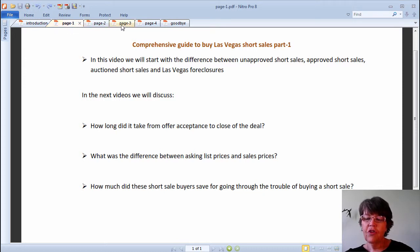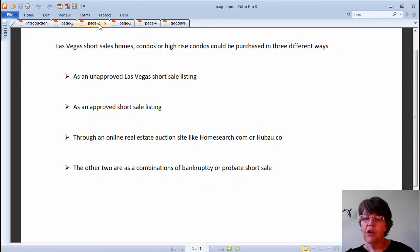Las Vegas short sale homes, condos, or high-rise condos could be purchased in three different ways — two others being a combination of bankruptcy or probate short sales: 1) as an unapproved Las Vegas short sale listing, 2) as an approved short sale listing, 3) through an online real estate auction site like HomeSearch or HubZoo, and 4) as a combination of probate or bankruptcy short sale.